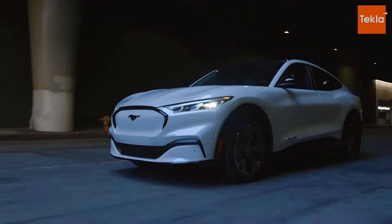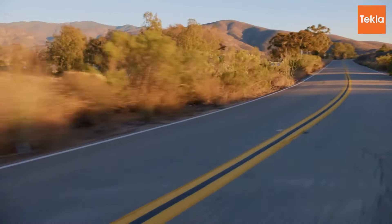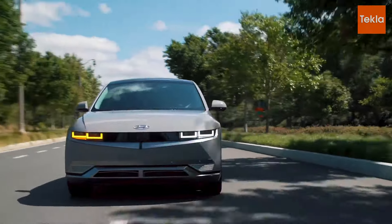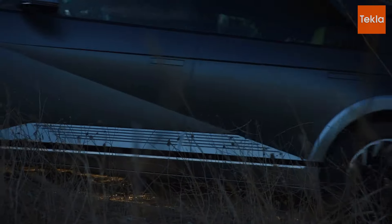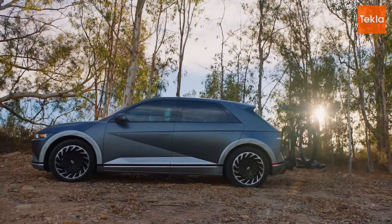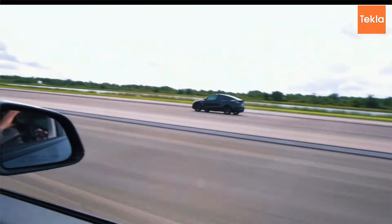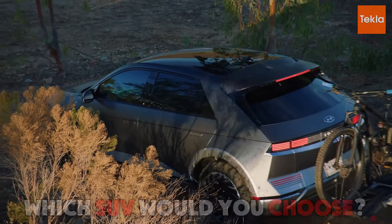Meanwhile, the Hyundai Ioniq 5 impresses with its futuristic styling, ultra-fast charging capabilities, and budget-friendly pricing, appealing to consumers seeking a stylish and functional electric SUV. With its spacious interior and user-friendly technology, the Ioniq 5 is a fantastic choice for families and those new to electric vehicles. Ultimately, if you want cutting-edge technology and top-notch performance, the Model Y is hard to beat; for a sporty ride at a more affordable price, the Mach-E shines; and for value, style, and practicality, the Ioniq 5 is an excellent choice. Which SUV would you choose? Let us know in the comments below.